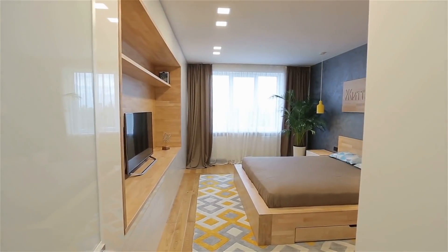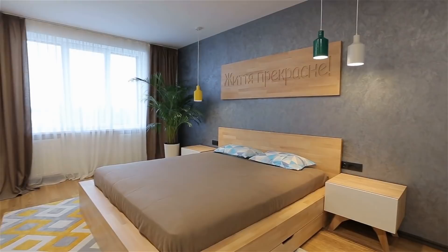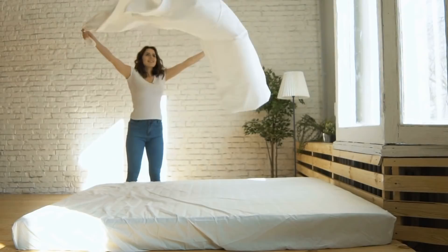Even though we all dream of having a giant bedroom we could decorate to our heart's desire, most of us are stuck with much smaller ones. But this doesn't mean you can't decorate your room. There are tons of things you can do in a small space too. In this video, we'll give you 18 ideas that you can use to make your small bedroom a space you'll absolutely fall in love with.